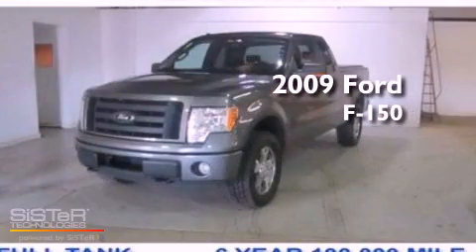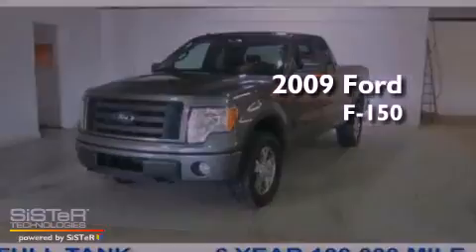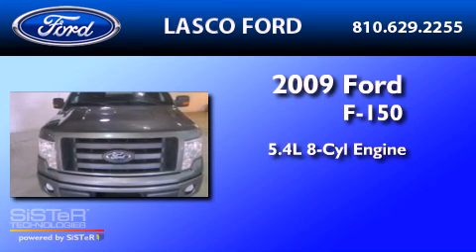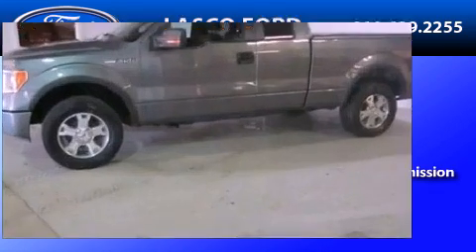This is a certified pre-owned 2009 Ford F-150. It has a 5.4-liter eight-cylinder engine, a six-speed automatic transmission, and four-wheel drive.